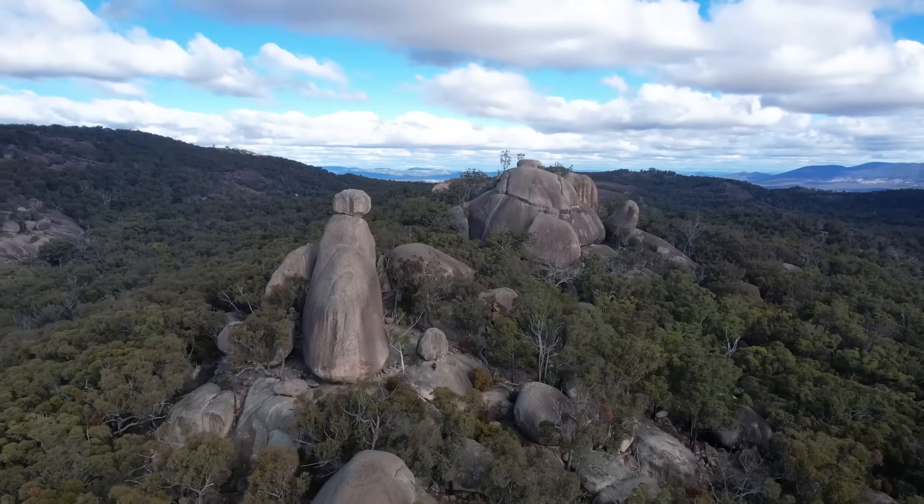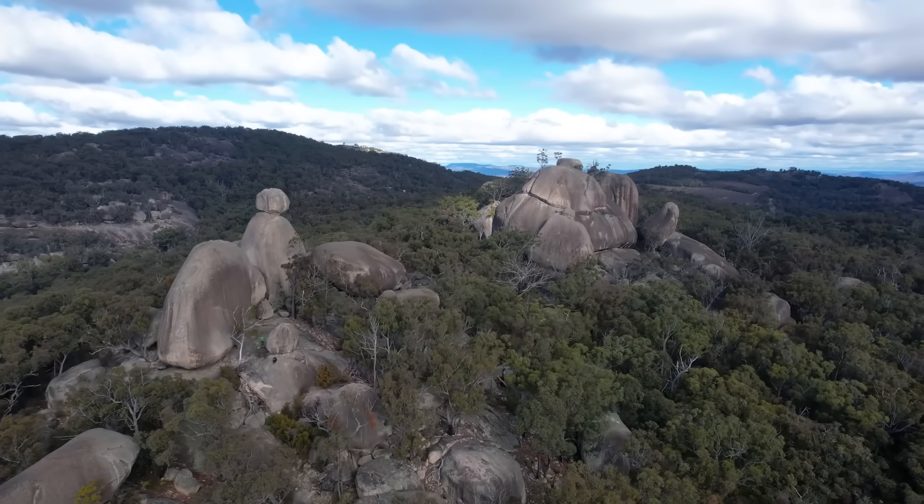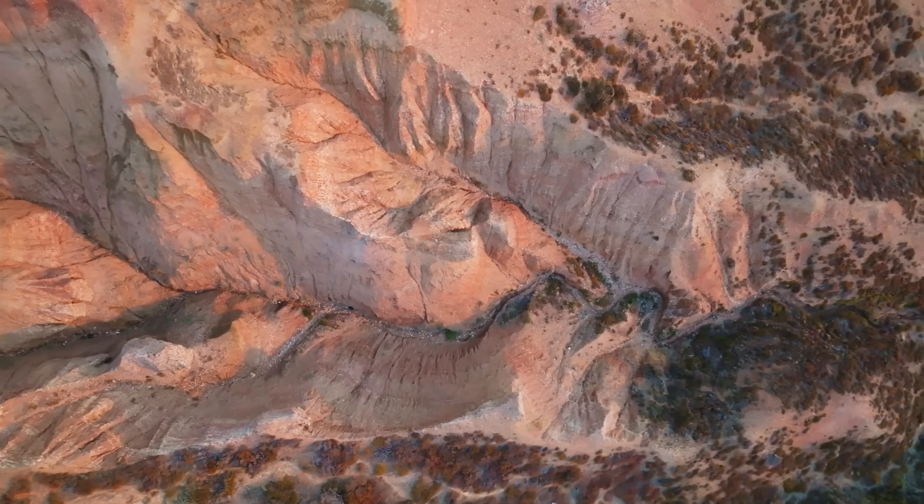Australia is full of geological surprises, but some of its strangest and most stunning features don't get the spotlight they deserve. In this video we're diving into three mind-bending natural wonders that blur the line between science and fantasy.